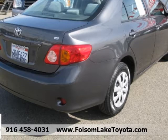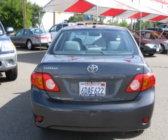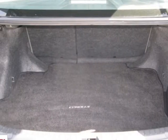It has been completely reconditioned and serviced to like new standards, immaculate inside and out. Hurry, supply is limited and this is a very special opportunity here at Folsom Lake Toyota.